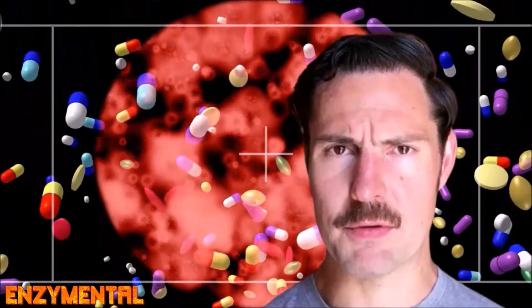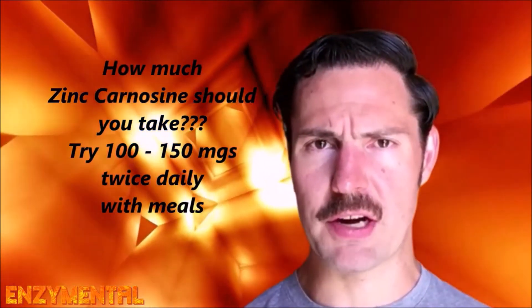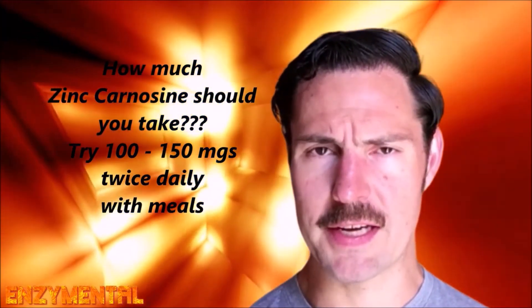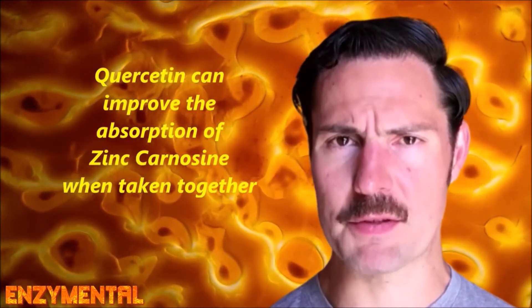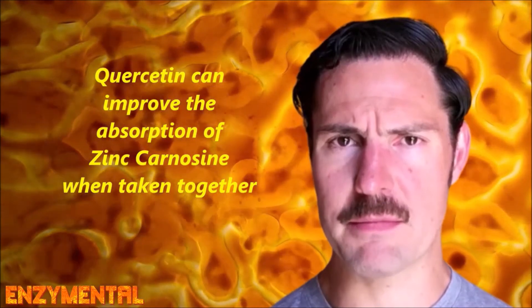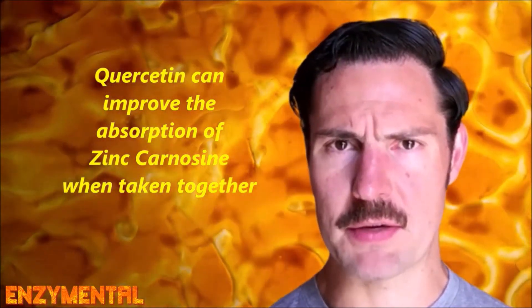Particularly from drugs like NSAIDs. You will find a variety of doses for zinc carnosine, but taking around 100 to 150 mg twice daily at meal time should be helpful. To improve the absorption of your zinc carnosine even further, pair it with around 500 mg of quercetin, which is well known for enhancing the absorption of zinc, and this includes zinc carnosine.